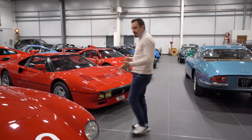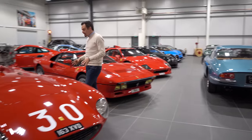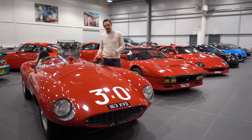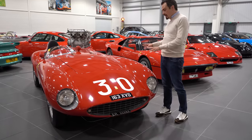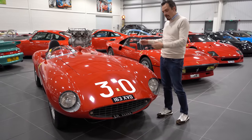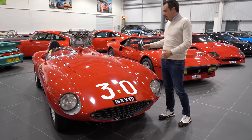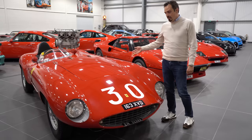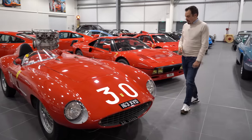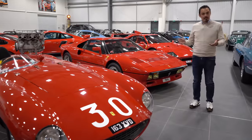Ferrari 500 Mondial — this is a car that we've recently sold, actually for the second time in probably three or four years. A great car. It's a full matching numbers car, beautifully restored, came from great ownership and it's off to great ownership.